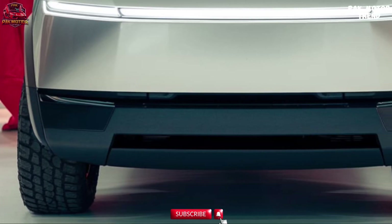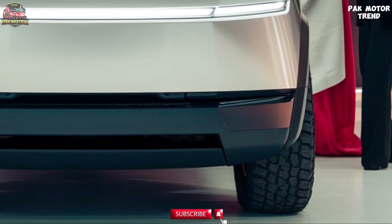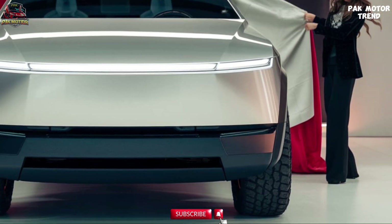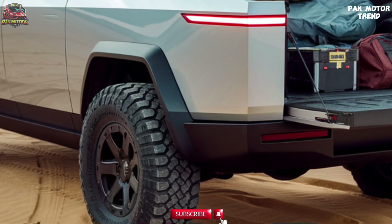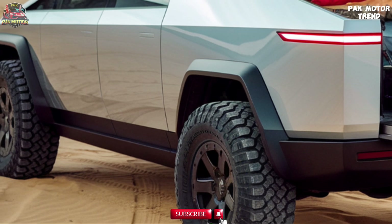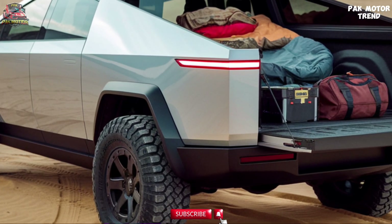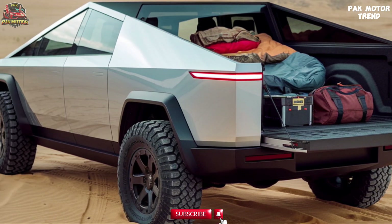Welcome to the 2025 Tesla Cybertruck Review. The 2025 Tesla Cybertruck is a revolutionary all-electric vehicle built to redefine the pickup truck segment with cutting-edge design, unparalleled performance, and advanced technology. With its futuristic appearance and industry-leading electric powertrain, the Cybertruck promises to deliver an unmatched driving experience. Let's dive into the details of what makes the 2025 Tesla Cybertruck a game-changer.